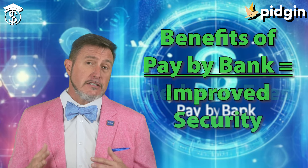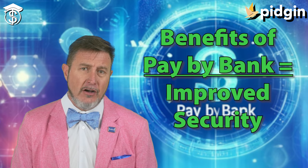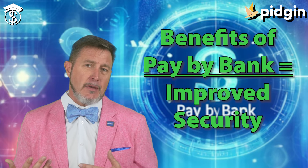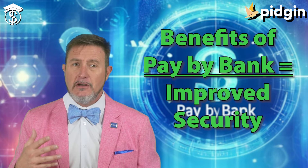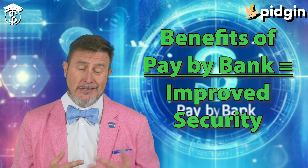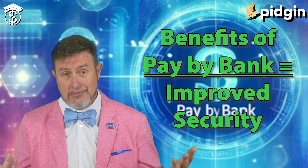This leads to cost savings for everybody involved, with some other perks too. It also improves security. Pay by bank utilizes bank-level security protocols, offering a very safe alternative to card payments, which we all know can come with fraud and data breaches from time to time.